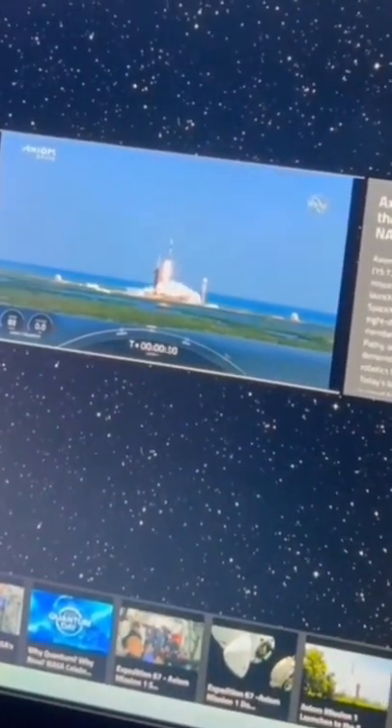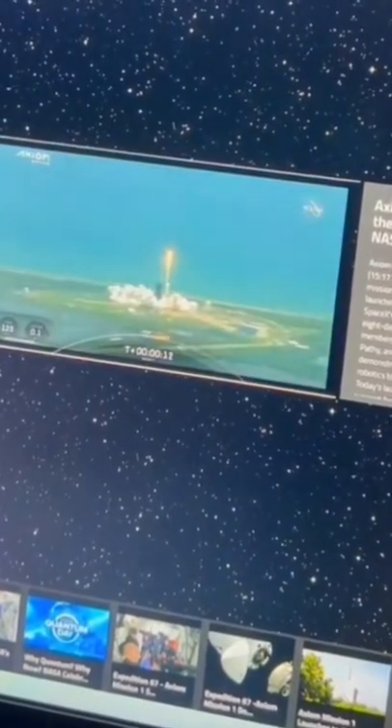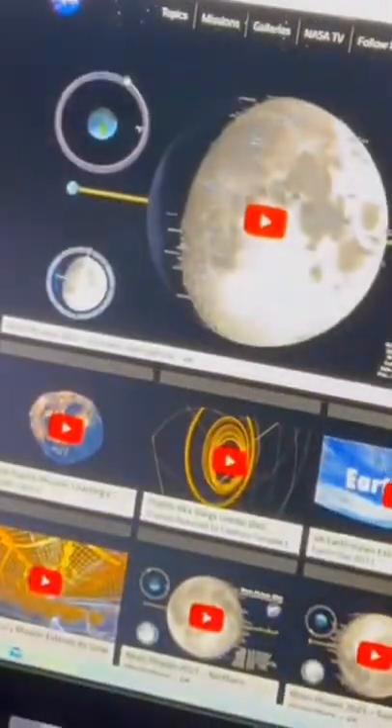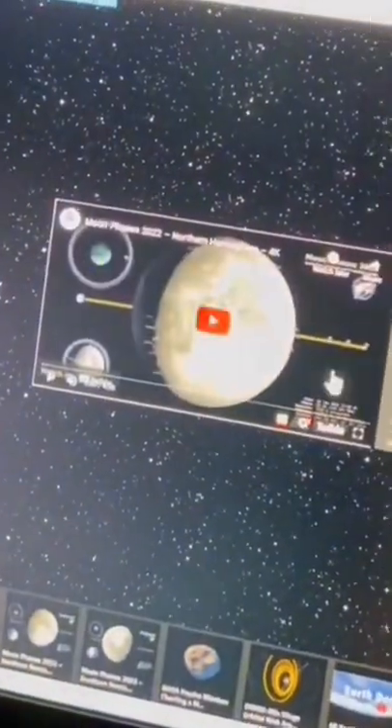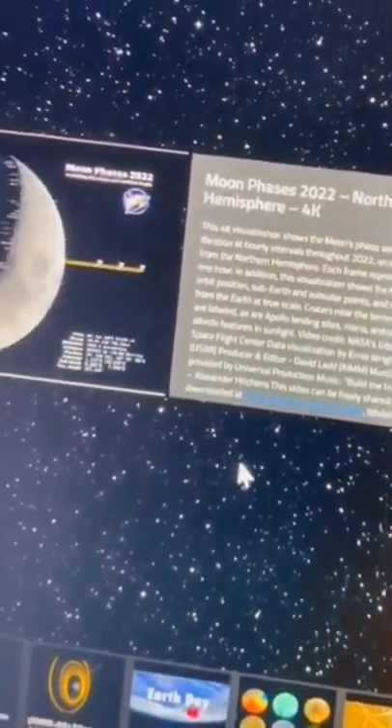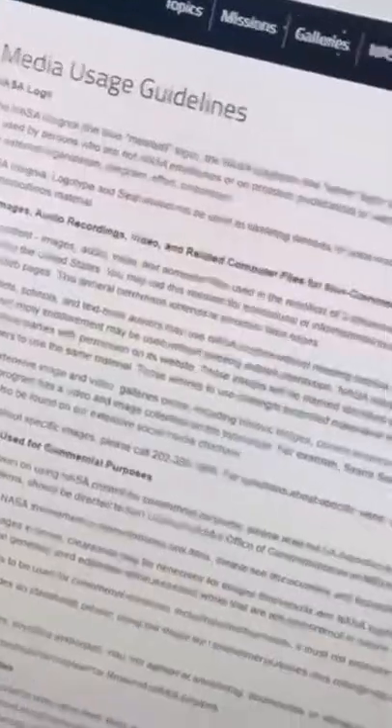On NASA's website there are numerous videos just like this one that you can download and repost. All you have to do is go to their website, go to the high definition videos, find a video that you want to repost, and download it. You're able to do this because NASA videos are all funded by taxpayer money, and because of that the videos are not copyrighted.